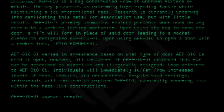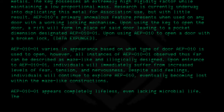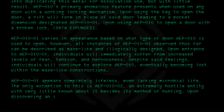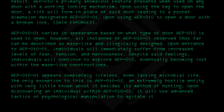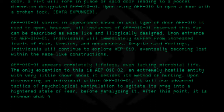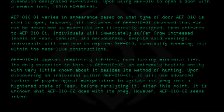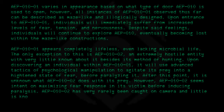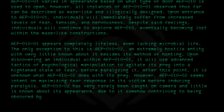AEP010-01 appears completely lifeless, even lacking microbial life. The only exception is AEP010-02, an extremely hostile entity with very little known about it besides its method of hunting. Upon discovering an individual within AEP010-01, it will use advanced tactics of psychological manipulation to agitate its prey into a heightened sense of fear before paralyzing it. After this point, it is unknown what AEP010-02 does with its prey. AEP010-02 has very rarely been caught on camera, and little is known about its appearance, due to it somehow contriving to be obscured by shadow at all times.